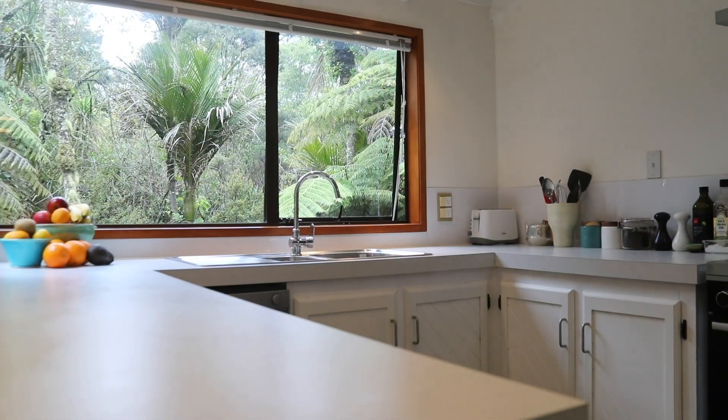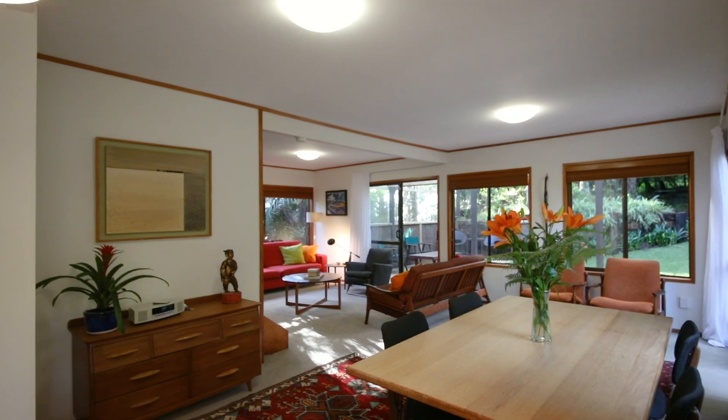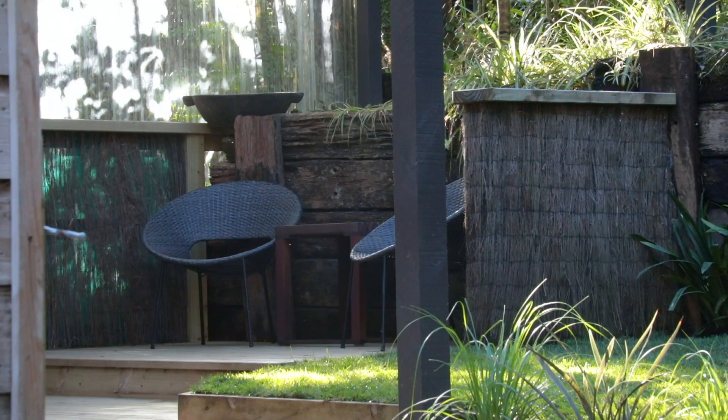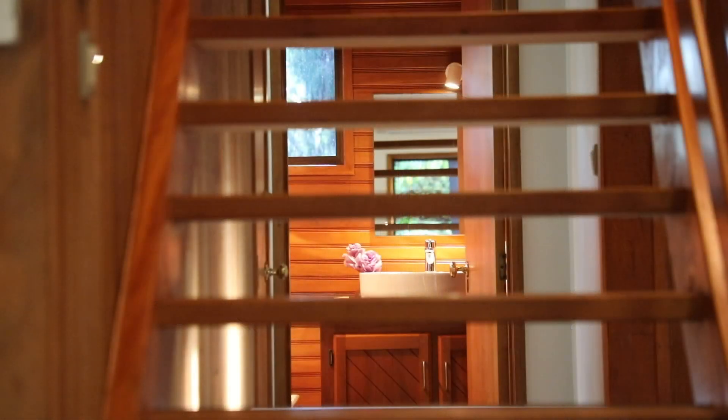The open plan main level combines a light and spacious kitchen with a super large stove, a dining area, and a living room which opens out onto the deck. There's also a double bedroom on this level as well as a bathroom and a separate laundry.